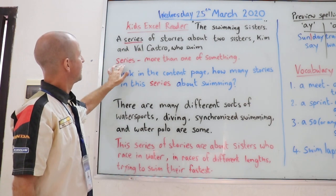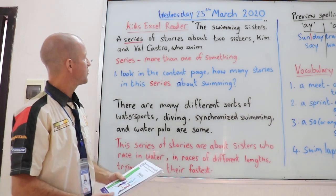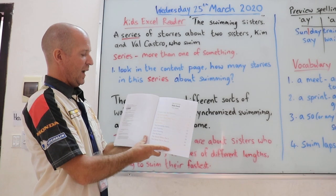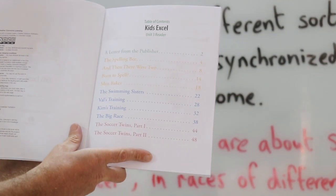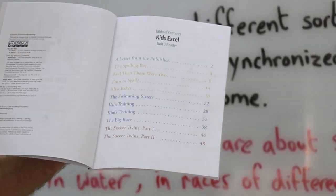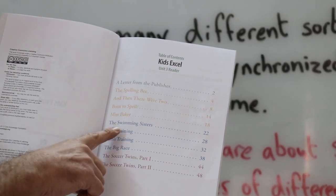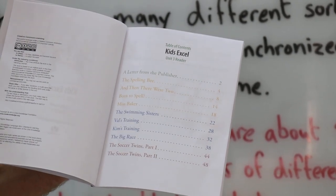Now a series is more than one of something. So a series of stories is more than one story. Could you open the book to the contents page and tell me how many stories are in this series about the Swimming Sisters? How many stories about swimming do you think? That's right — one, two, three, four. So there are four stories in this series.